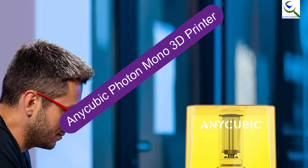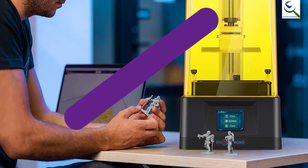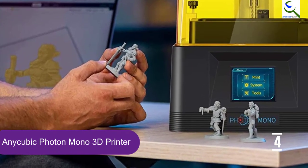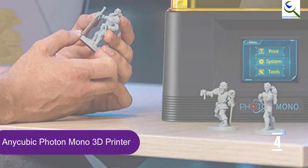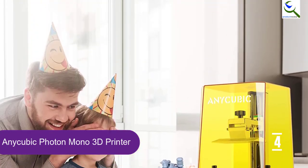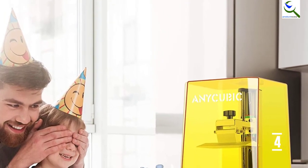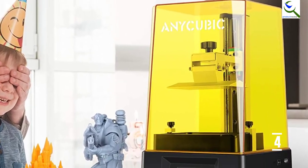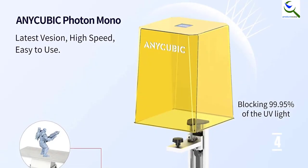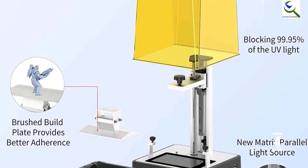Moving on at number 4, we have the Anycubic Photon Mono 3D Printer, which is one of the most inexpensive and beginner-friendly resin 3D printers you can find on the market right now. It is highly popular for its fast performance, as it only takes up to 1.5 seconds per layer exposure to cure the resin, thanks to the 6.08-inch 2K monochrome LCD and newly implied matrix parallel light source. Moreover, the lifespan of its LCD screen is about 4 times more than any other regular RGB display.